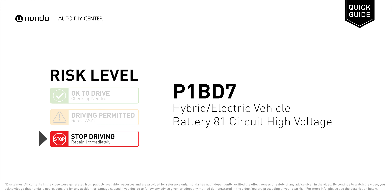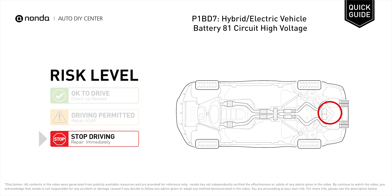P1BD7 is a diagnostic trouble code for hybrid or electric vehicle battery 81 circuit high voltage. Under this circumstance, stop driving and repair your vehicle immediately. It means that the battery voltage signal is greater than the specified range set by the manufacturer.